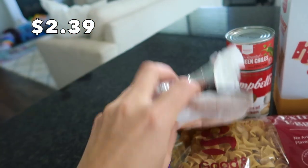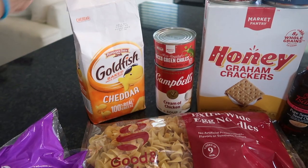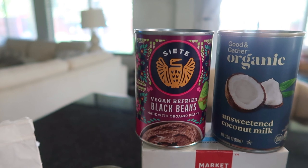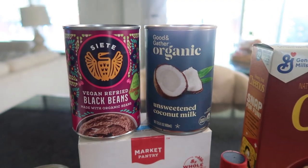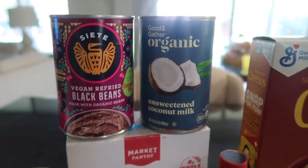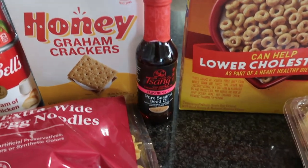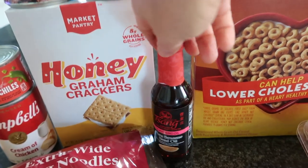An already half-eaten bag of goldfish because my daughter was with me and got hungry while shopping. I got some diced green chilies and cream of chicken soup, both going into the Instant Pot creamy ranch chicken dish. Some graham crackers for s'mores tonight. I also picked up Siete brand refried black beans — I've seen them before but never grabbed them. I thought they'd be great for chicken tacos or burritos one night. I love the Good and Gather coconut milk from Target — I honestly think it's the best brand of coconut milk out there. And the very last thing is some sesame oil, which has been on my list for two to three weeks. It's something I always need on hand for Asian dishes — it really elevates the dish.